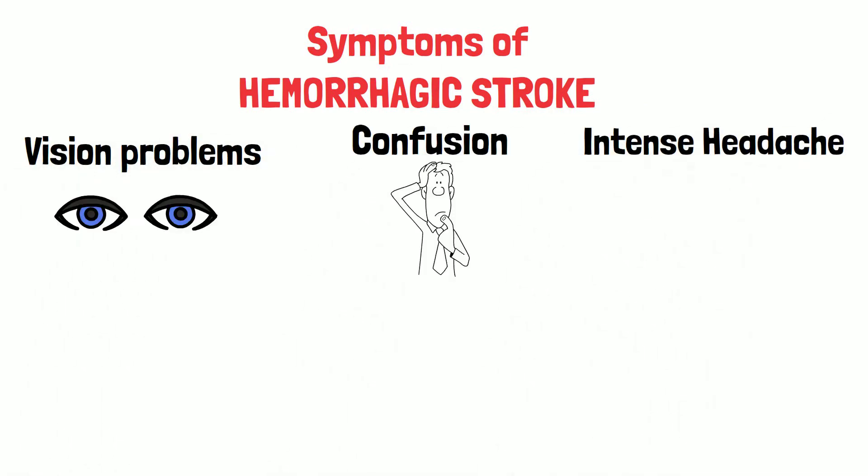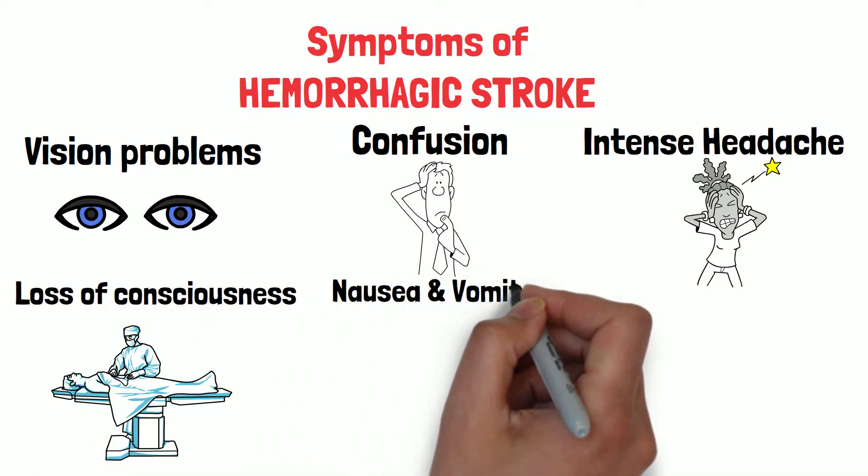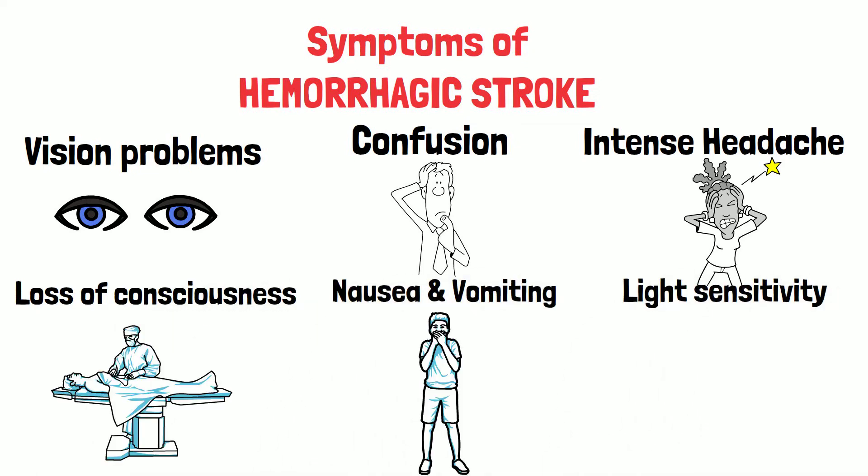Symptoms of hemorrhagic stroke include vision problems, confusion, intense headache like never before, loss of consciousness, nausea, vomiting, and light sensitivity.